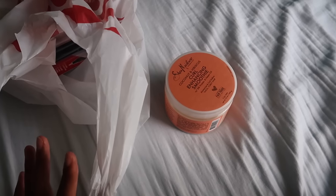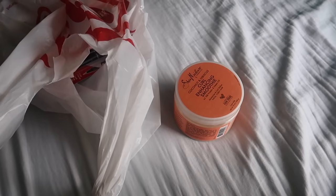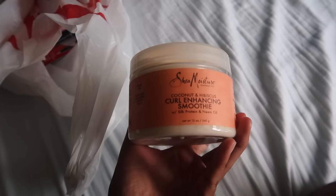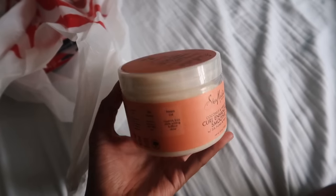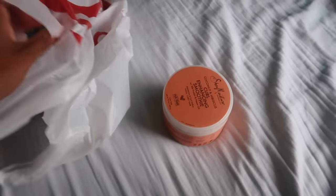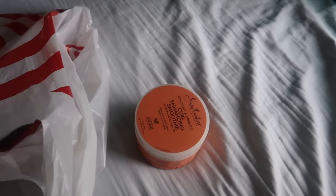I'm going away for a few days and I need to pack for that — we're gonna be packing later. But first, here's what I got at Target. I literally went for one thing and ended up with a million other things. I just needed the Shea Moisture Coconut and Hibiscus Curl Enhancing Smoothie — you guys know that's my favorite thing to put in my hair — but I ended up getting a bunch of other things.